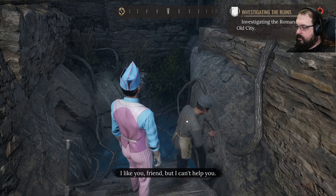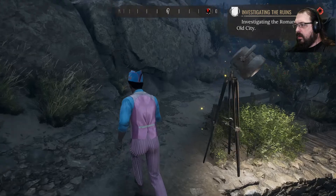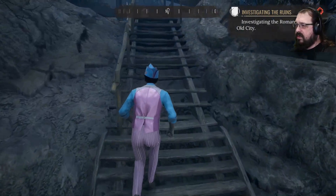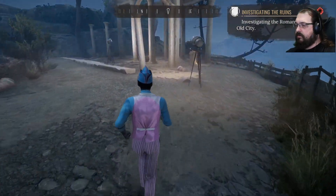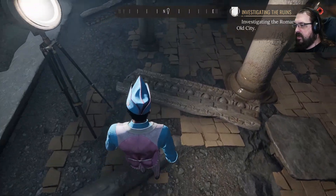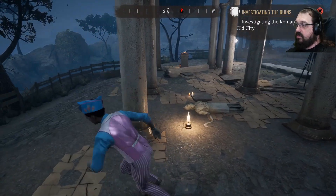Can I ask you a question? I like you, friend, but I can't help you. Maybe I have to make a discovery in order to bring it to him so that he'll be more chatty. I think that's probably likely. I probably need to just stand around someplace and flip through clues until something interesting happens.